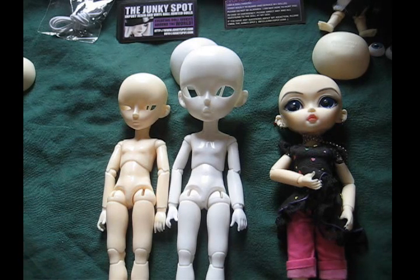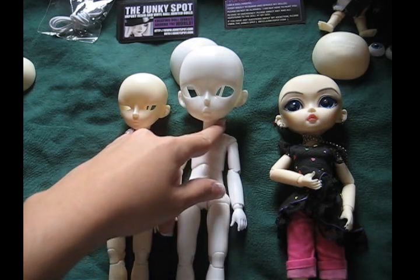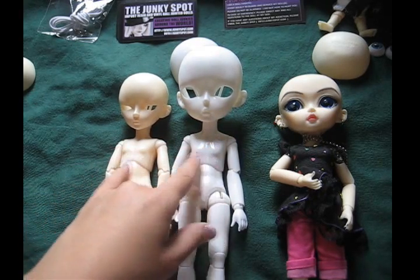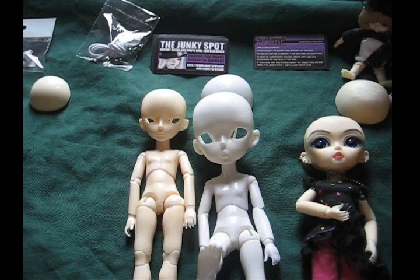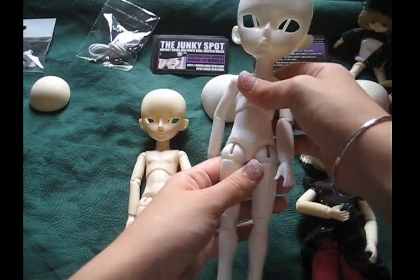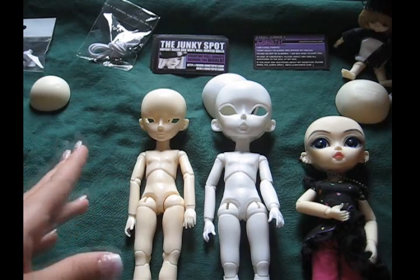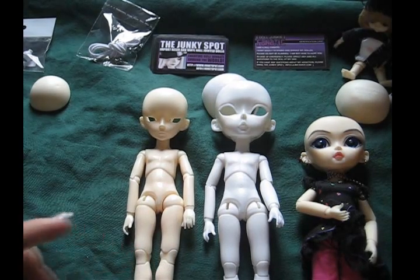Everything else is pretty much the same. They both have the same girth of the neck at 4cm, the chest is the same, the shoulder length is the same, the waist is the same, the hips are the same, and the feet are actually the same. So the big difference between these two is going to be on the head, because everything else as far as the body is concerned is the same — the measurements are the same. So clothes that you would have had for your Wing should be able to fit Jake as well.